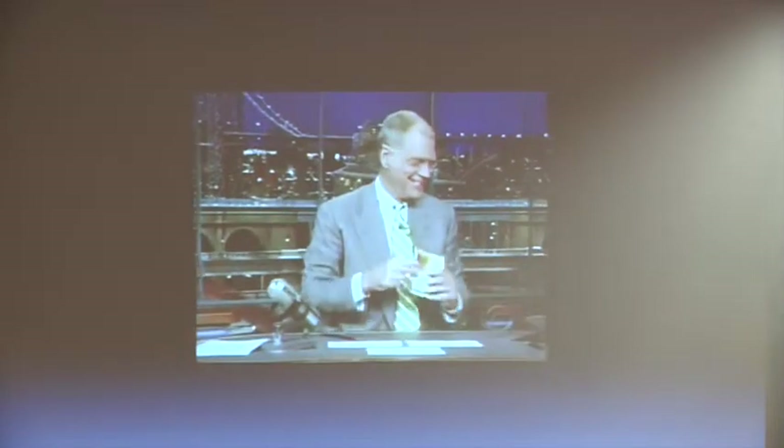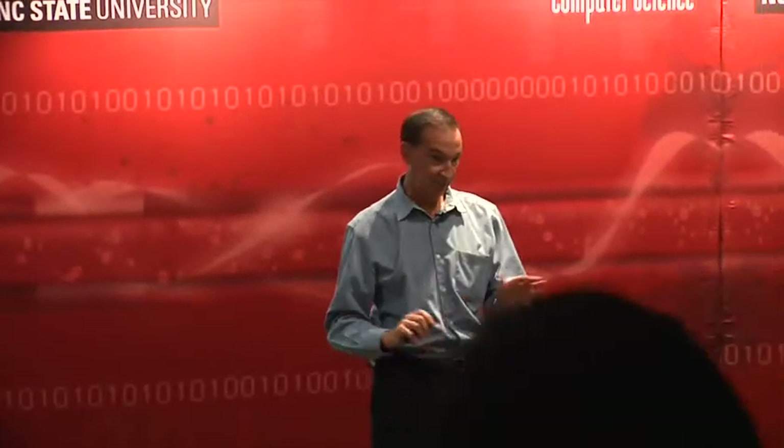It was a lot of fun. Dave was very kind to me — he can be quite, you know, he knows how to turn the screws if he wants to. But I certainly wouldn't want to do it for a living.